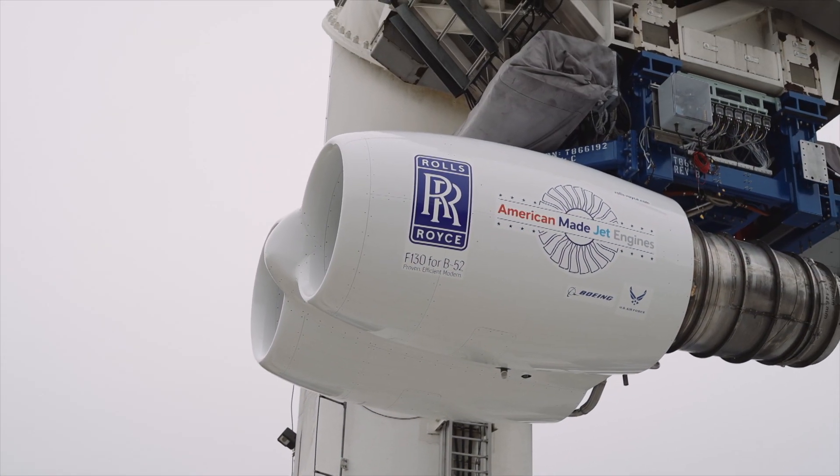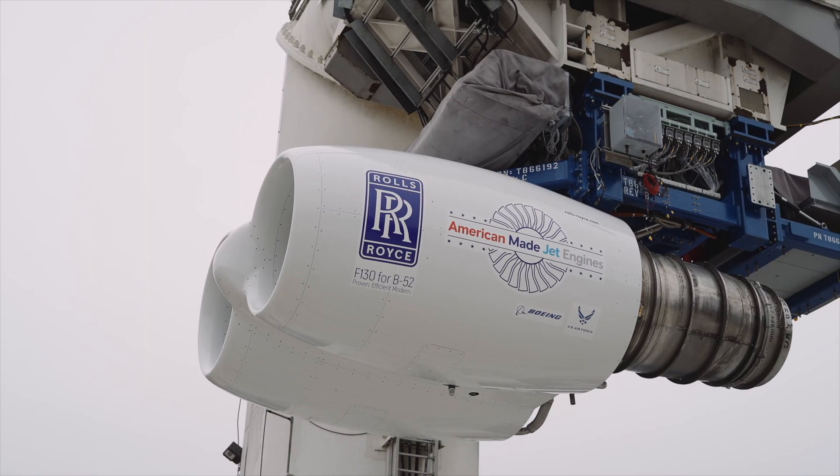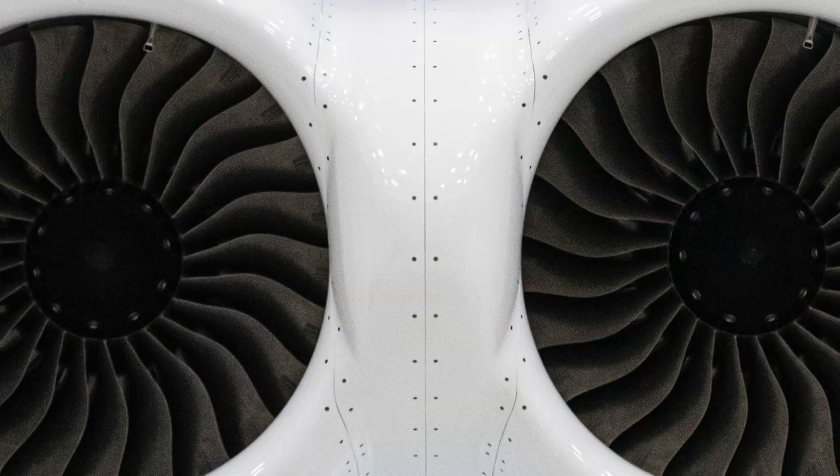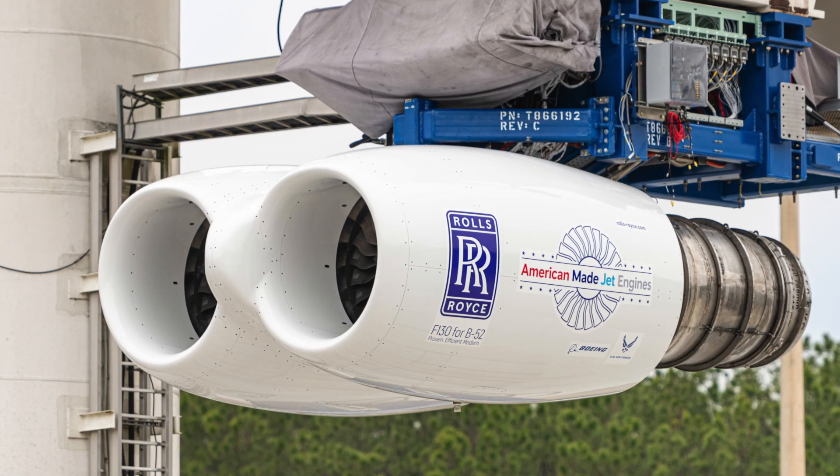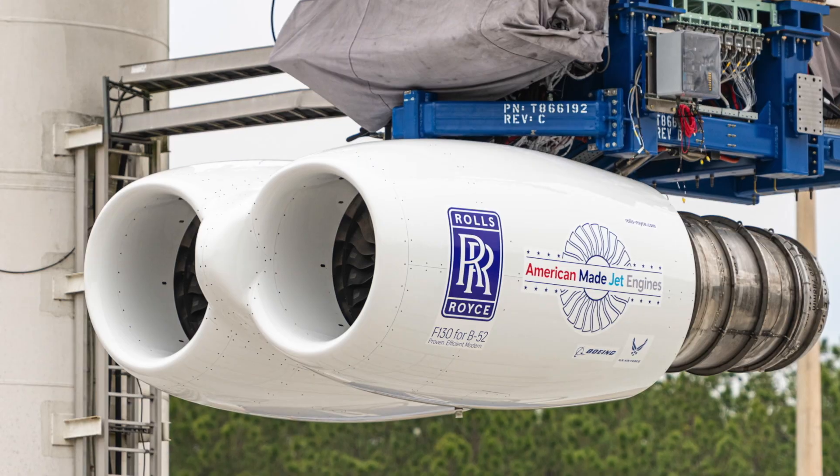Operating two F-130 engines together is a major milestone for the B-52 program. We look forward to discussing our test results with the Air Force and Boeing, which is managing the overall aircraft modernization program.